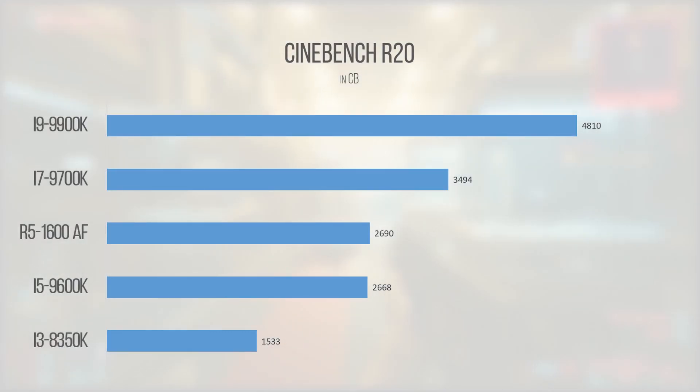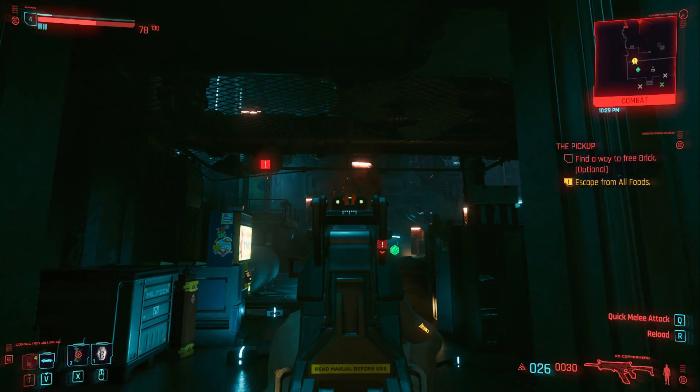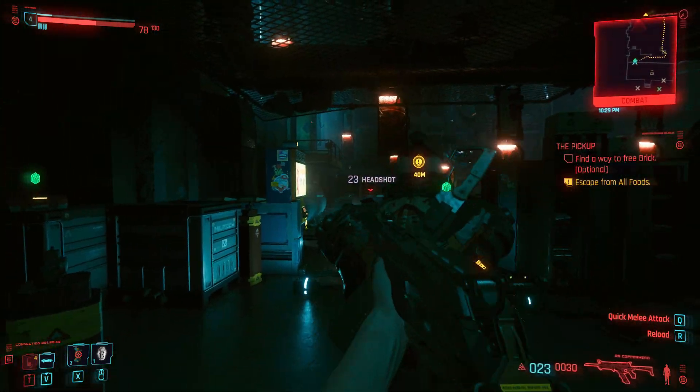Starting off with Cinebench R20, our i5-9600K scored an all-core score of 2668, putting it behind our Ryzen 5 1600 AF but a country mile ahead of our quad-core 8350K. It's kind of impressive that this chip has half the overall thread count compared to the Ryzen competition and is able to remain competitive not only in single-core but multi-core workloads. It's a testament to Skylake's resilience, though it would start to fall behind if a Ryzen 5000 series chip were added to the comparison.